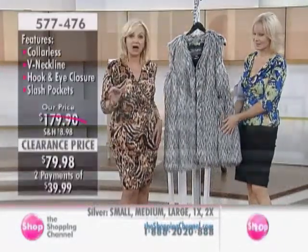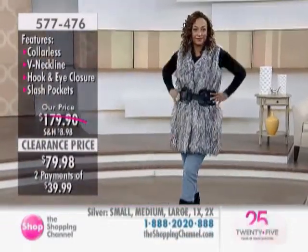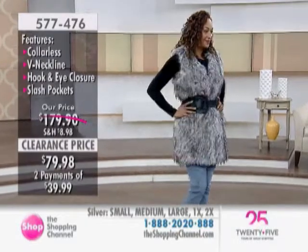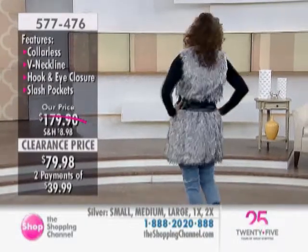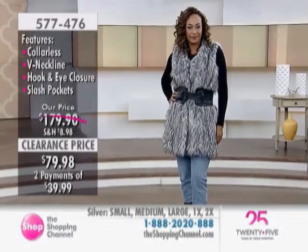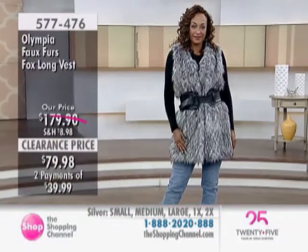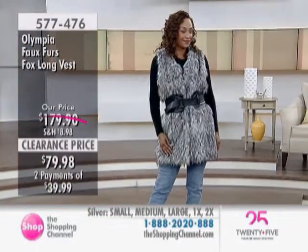This is a medium to high pile faux fur — look at this, it's spectacular. Belt not included, by the way — that's my belt, I brought it from home. So this is one look you can do. Don't forget, the jeans look great — tuck them into the boots and get ready for that fall and winter season.